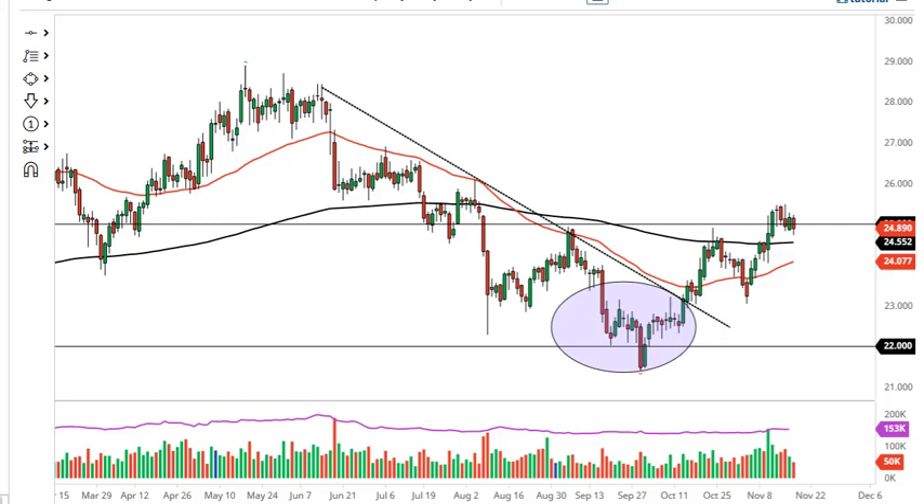From FX Empire, this is Chris taking a look at the silver market. As you can see, we have formed an inverted head and shoulders — we've broken above it, and it looks like at this point in time it's trying to hold true. If that's going to be the case, I anticipate that this market will eventually go much higher. It certainly looks like we are trying to find support during the day, so I do like silver.